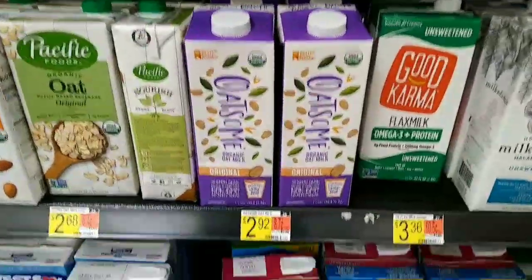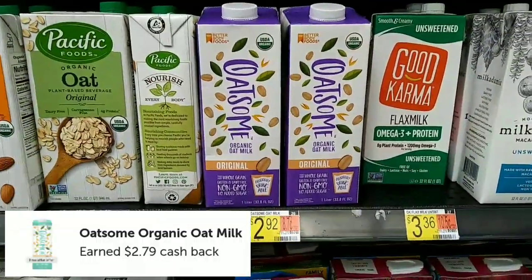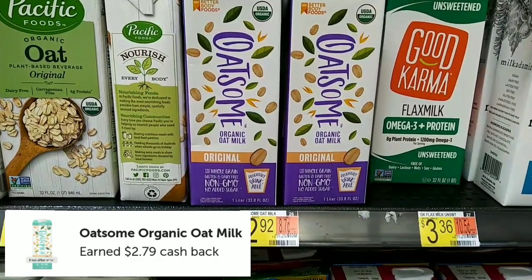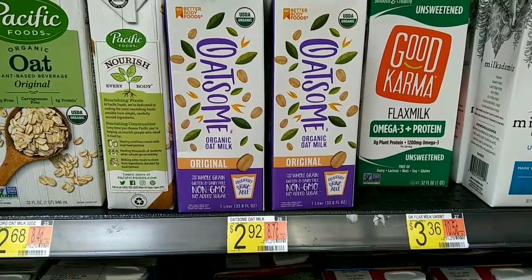The next deal is on the Oatsum Organic Milk. It is $2.92. You're going to buy one and get back $2.72 on Ibotta, making it only $0.20. These are actually found on the juice aisle.